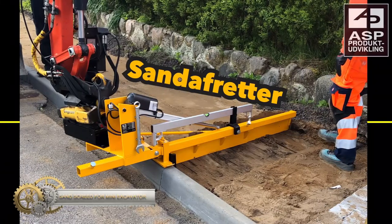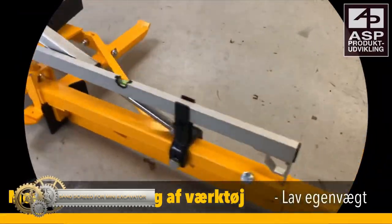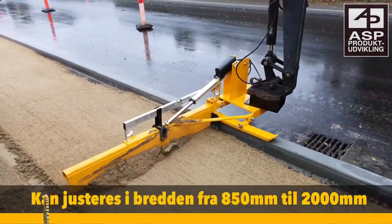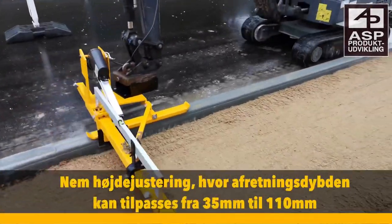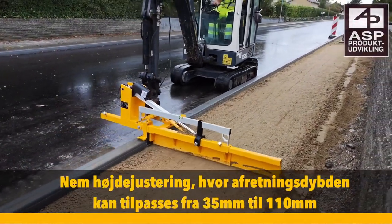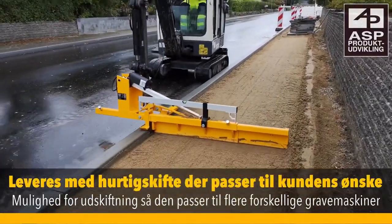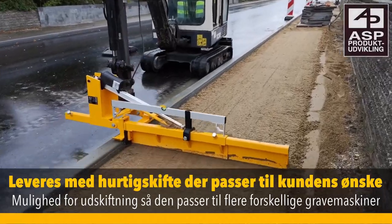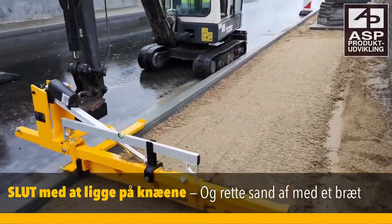The Sand Screed is a product developed to make the workload of the construction industry more efficient and streamlined. With this product, there is no more kneeling and pulling sand off with a board. The Sand Screed for Mini Excavators is designed to provide a much more efficient, precise, and less laborious job. It is suitable for all types of mini excavators and can be used for both stable gravel and finishings and layers.